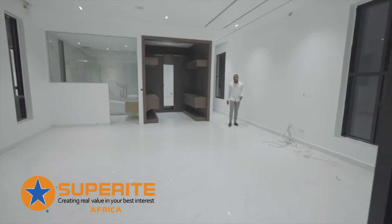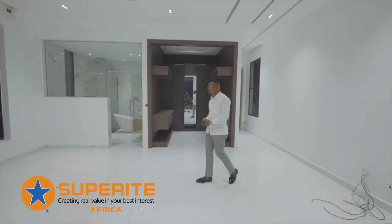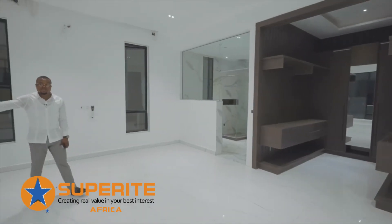Welcome to the master bedroom. We have tons of closet space for you, and also this spa-like bath. There is also an open-top terrace for you as well.